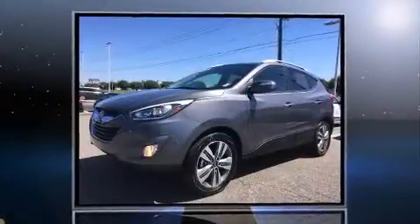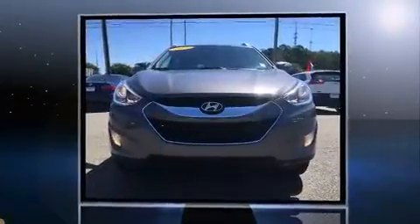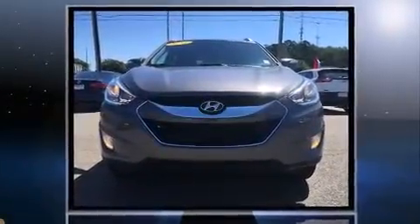Discerning drivers will appreciate the 2014 Hyundai Tucson. It features an automatic transmission, front-wheel drive, and a 2.4-liter four-cylinder engine.